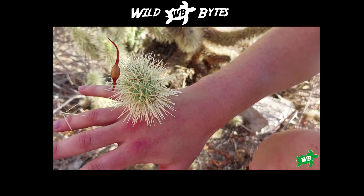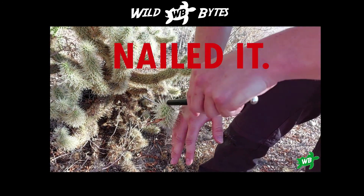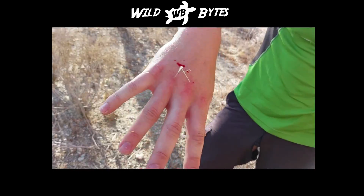For more on cacti, be sure to check out my earlier video on the ruthless defence mechanisms of the jumping teddy bear cholla cactus — I show a pretty good example of how not to remove it if a piece gets stuck to you.